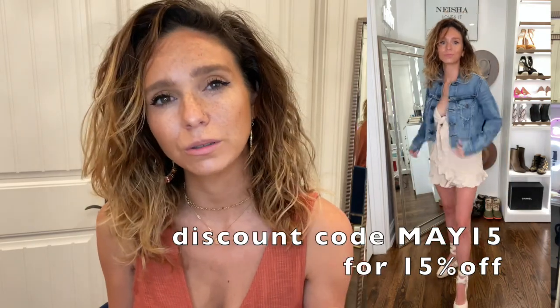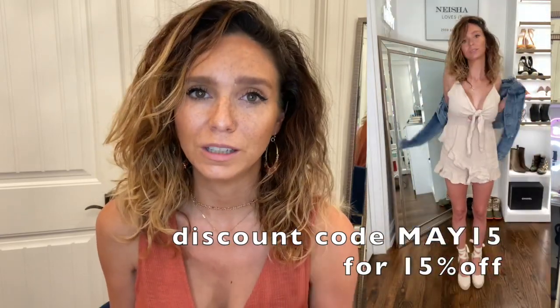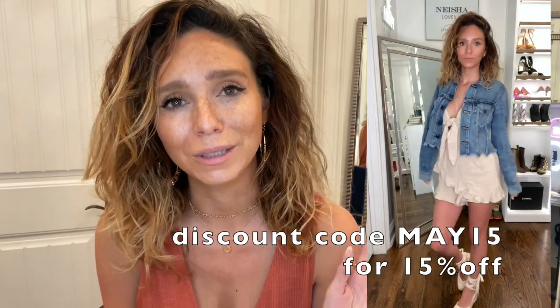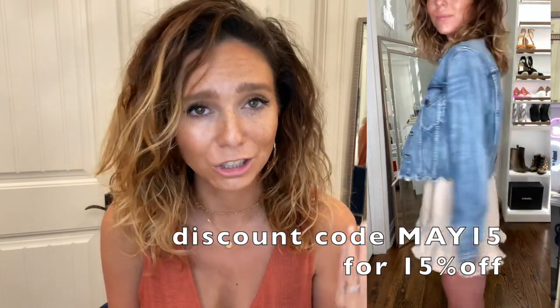I've paired it with some espadrilles, some cute earrings, and a little necklace. It's super comfy and easy to wear. I love rompers and dresses in the summer because it looks like you put yourself together when really you just put on one thing. Accessorize it, put a denim jacket over it — make it yours. It's really breathable, really comfy, and super cute.